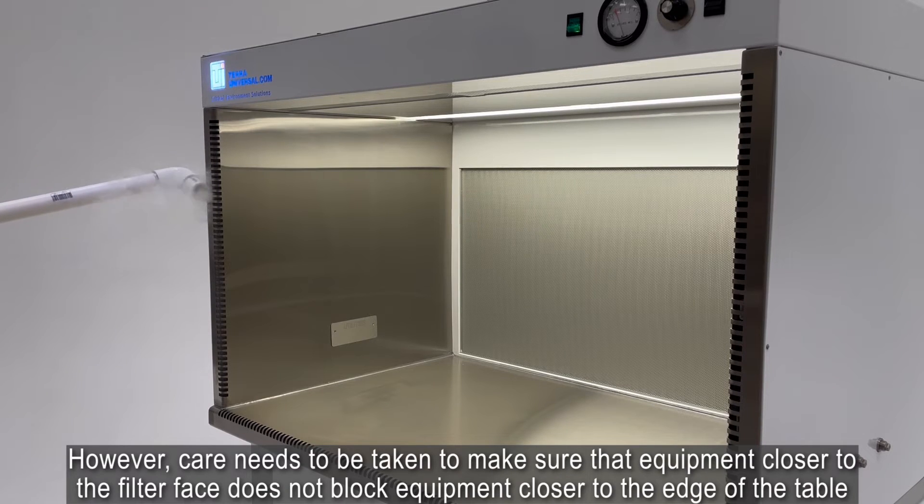However, care needs to be taken to make sure that equipment closer to the filter face does not block equipment closer to the edge of the table.